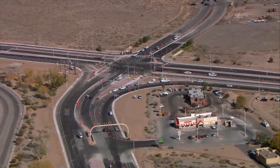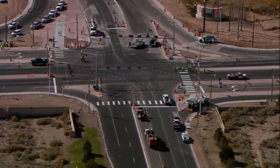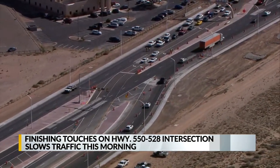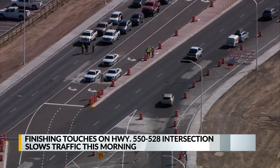Crews completed the work of the continuous flow intersection at 550 and 528. It is tough to explain, but the intersection essentially keeps traffic moving without drivers having to stop at a signal. The traffic lights are farther back on the east and westbound lanes, which increases the length of the turn lane.